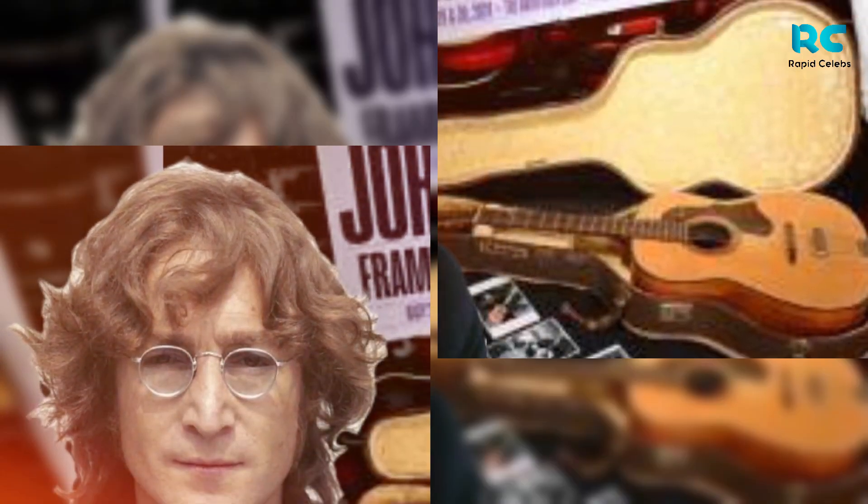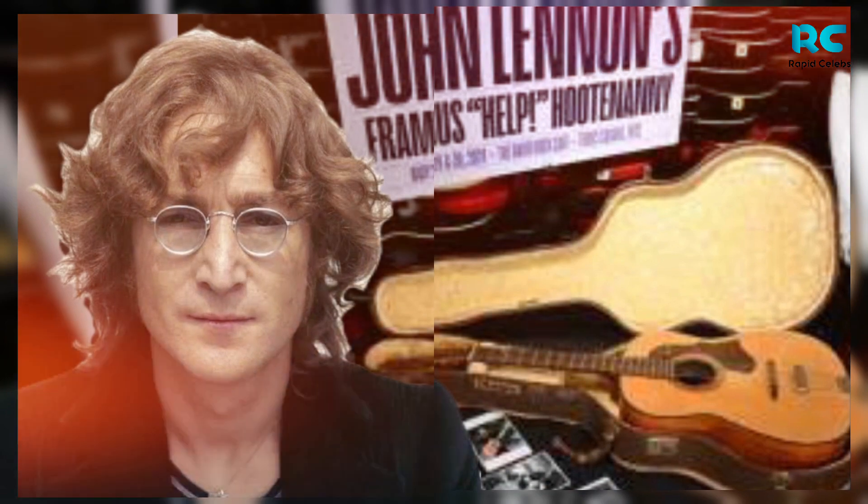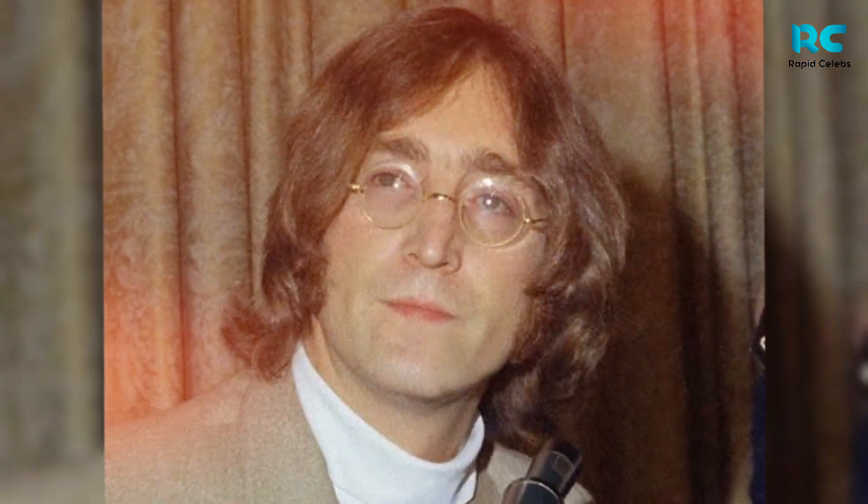"This guitar is not only a piece of musical history, but also a symbol of John Lennon's eternal legacy," said Goodman. Lennon bought this guitar in 1964.